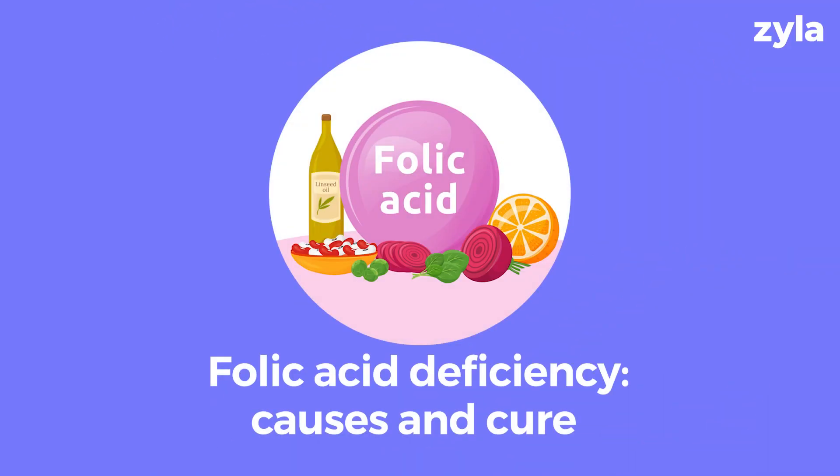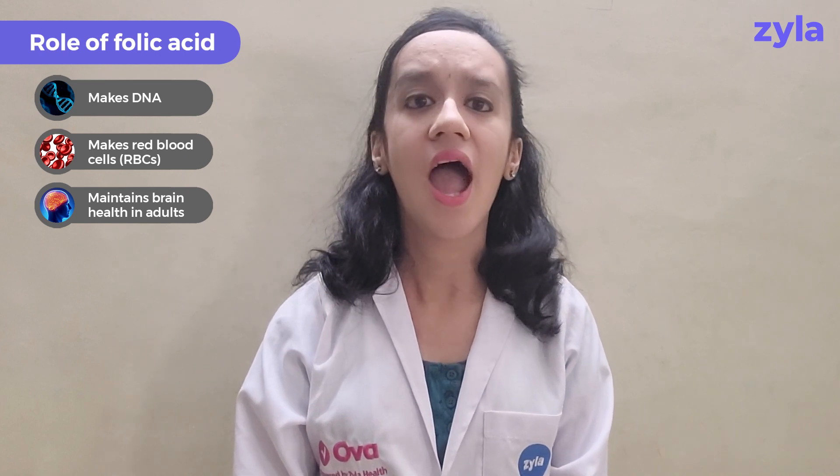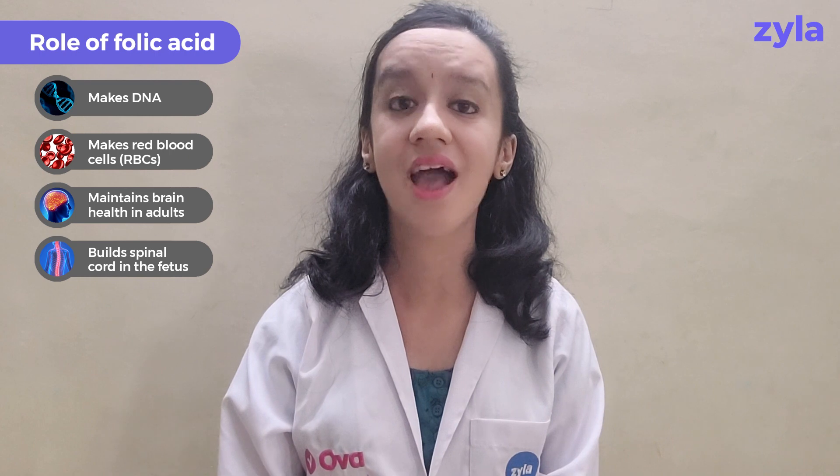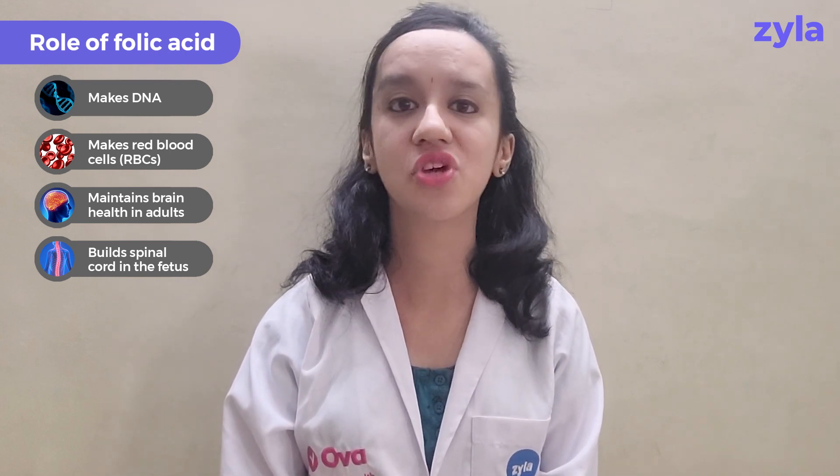Hello, I'm Vaishnavi, clinical nutritionist at Xyla Health, and today we are going to discuss folic acid deficiency. Did you know that folic acid has some amazing roles and functions in your body? From helping the body to make DNA and red blood cells, to maintaining brain health in adults and helping with brain and spinal cord development in the fetus — I would say it has major crucial roles.